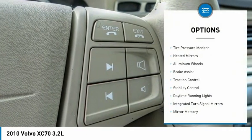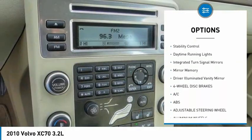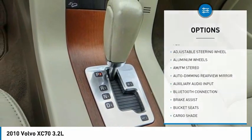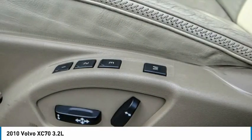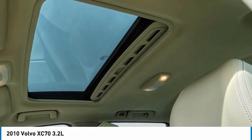Here are some of this vehicle's great options: tire pressure monitor, heated mirrors, aluminum wheels, brake assist, traction control, stability control, daytime running lights, integrated turn signal mirrors, mini spare tire, and driver illuminated vanity mirror. This beauty will make even your house keys jealous — drive it today.